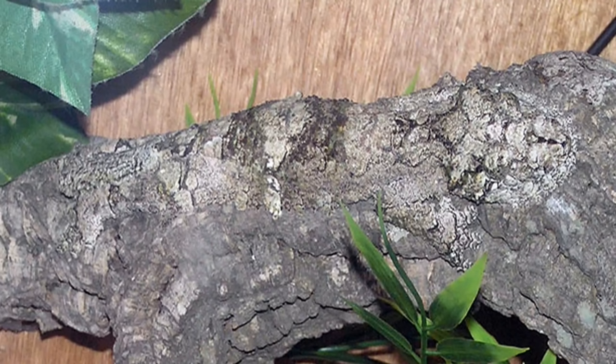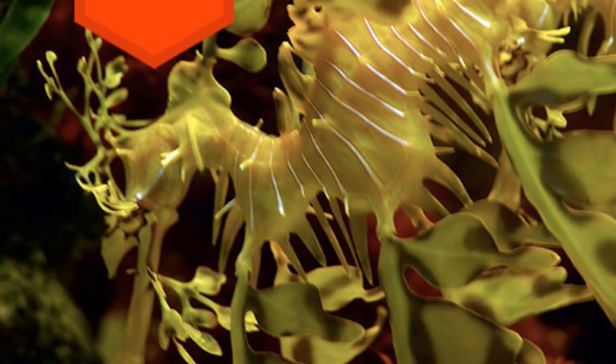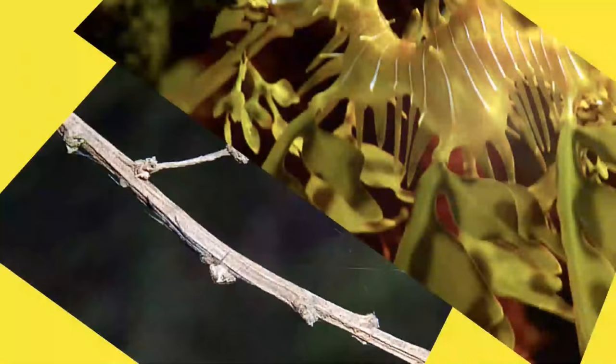22. Leaf-tailed Gecko — This nocturnal gecko is endemic to the island of Madagascar. 21. Leafy Sea Dragon — Good luck spotting this creature in a patch of Australian seagrass.